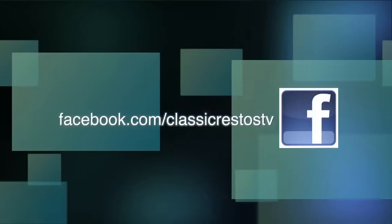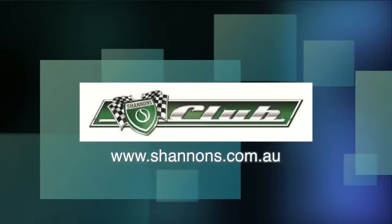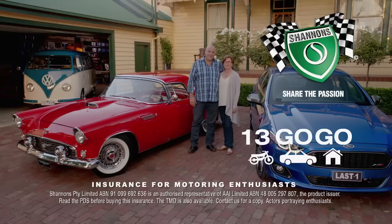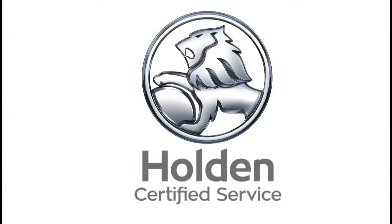You can like and follow us on Facebook at facebook.com/ClassicRestosTV. Watch catch-up episodes at shannons.com.au. Classic Restos, proudly brought to you by Shannons — sign up for the Shannons Club — Kenworth Trucks Australia, Pace Farm Eggs, and Holden Certified Service AC Delco Parts.